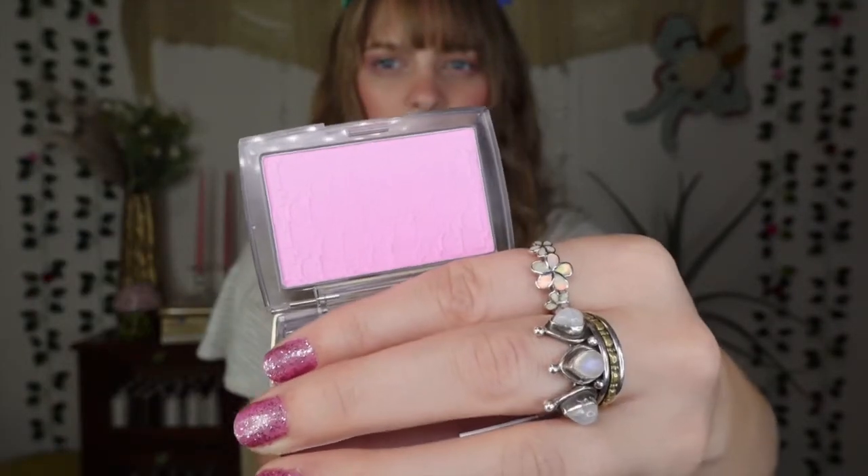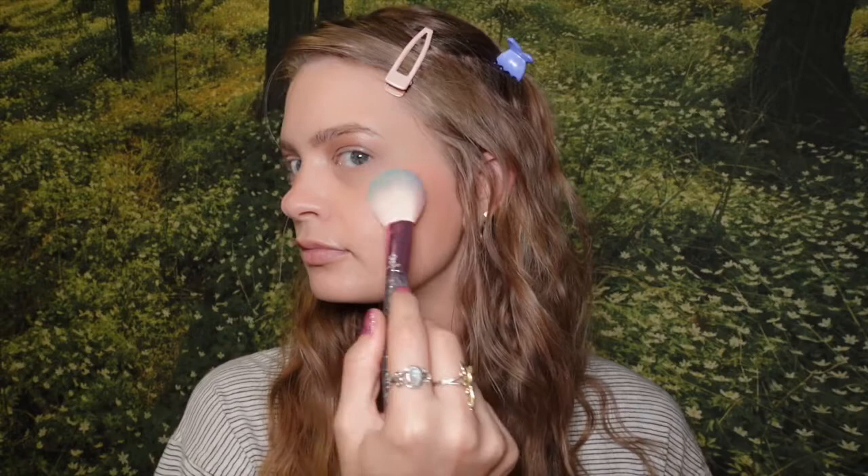I think I will probably end up hitting pan on this one. Also, this is the viral Dior blush — the Dior Backstage Rosy Glow in shade 001 Pink. This was really hard for me to get my hands on; I was watching for it on Sephora for a really long time. I've used this every time I've done my makeup since buying it. I absolutely love the bright pink color. It was pricey but definitely worth the splurge.